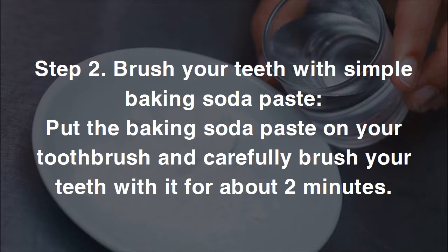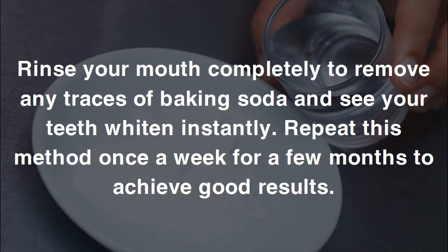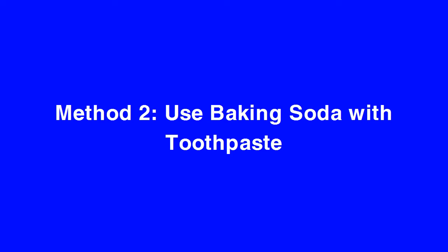Step two — brush your teeth with the baking soda paste: put the paste on your toothbrush and carefully brush your teeth with it for about two minutes. Rinse your mouth completely to remove any traces of baking soda and see your teeth whiten instantly. Repeat this method once a week for a few months to achieve good results.